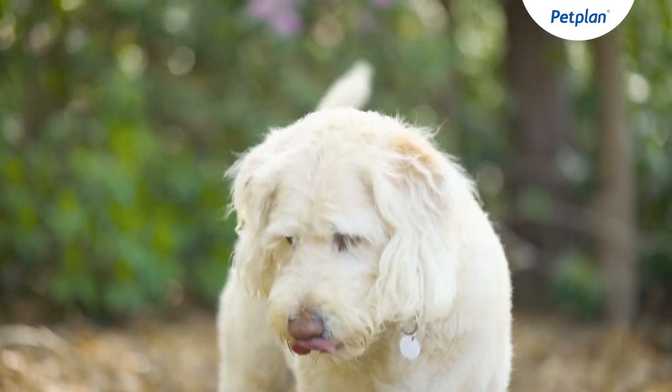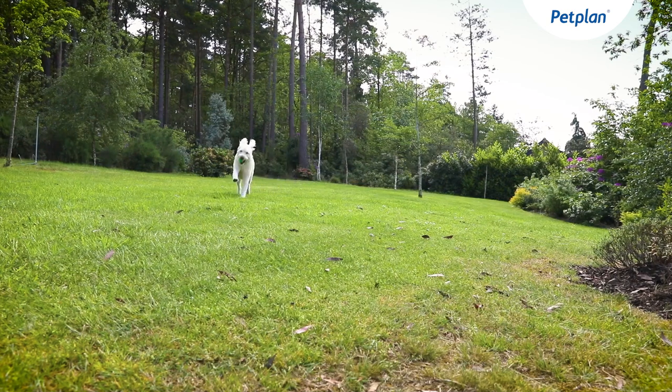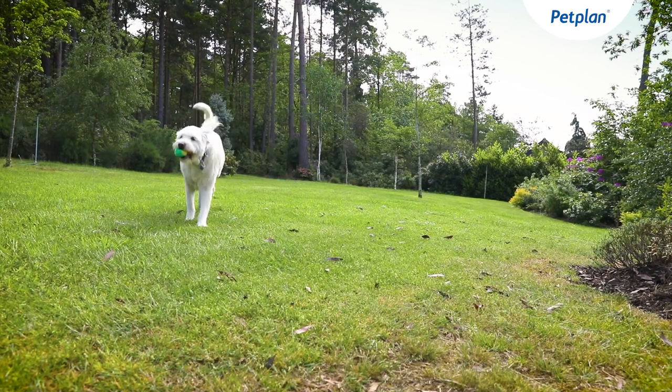Labradoodles generally like swimming. They're also perfect breeds for working as therapy dogs, assistance dogs and guide dogs. They also excel in all sorts of canine sports, including fly ball, agility and obedience trials.